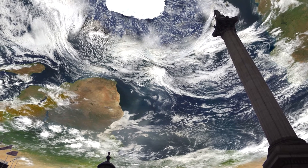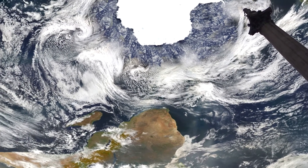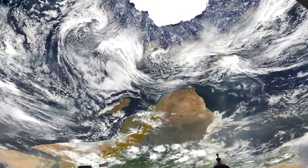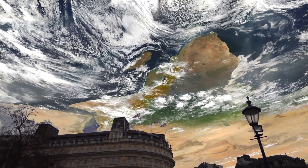If Africa seems the wrong way up, it's because maps show north at the top. In reality, there is no right way up. We're looking south towards Africa, so it seems upside down. If I was in Antarctica looking north, Africa would seem the right way up.